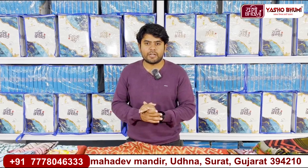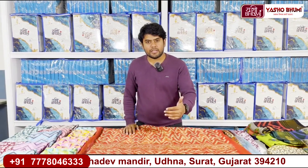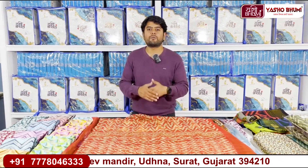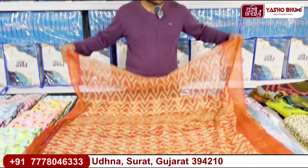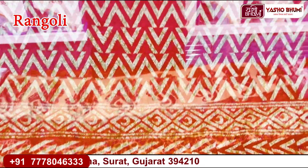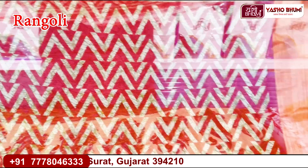The most variety you can see is in the printed variety. The fabric will be different — some fabric will have 2 prints and some 6 prints. Each print has a fabric change. The first item is cotton-based, and the name is Rangoli. This is cotton-based, and this is the border.